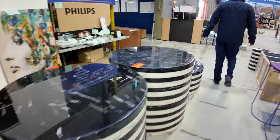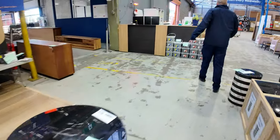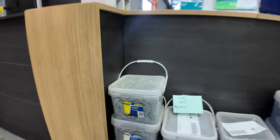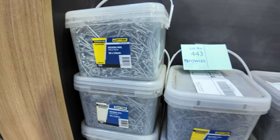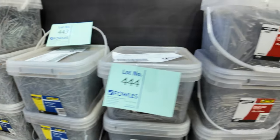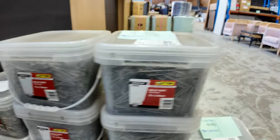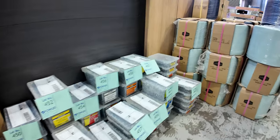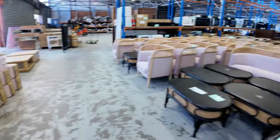There are also lots of nails to clear — mostly Otter, which is the main brand. There are about 12 or 13 different sizes and styles of Otter nails to be cleared tomorrow.